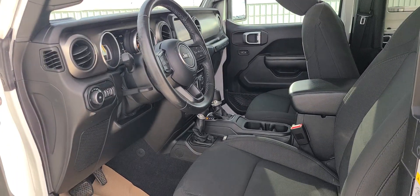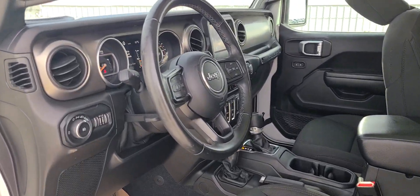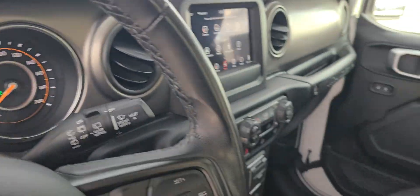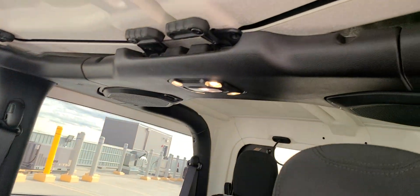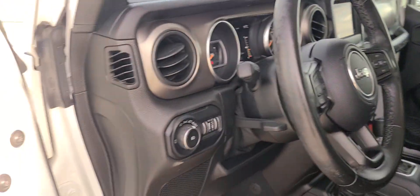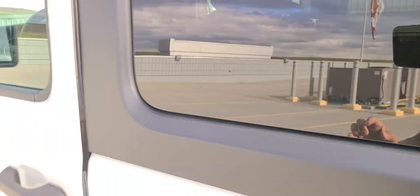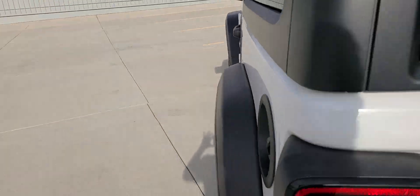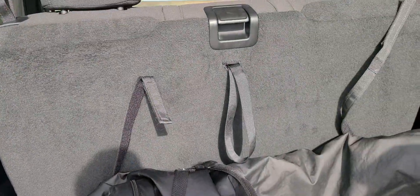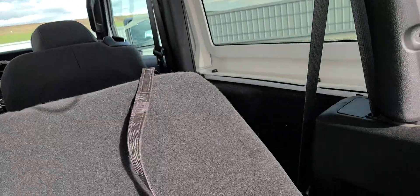And here is the interior. And you can fold the seats also at the back.